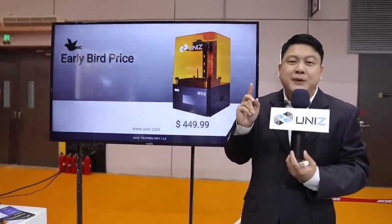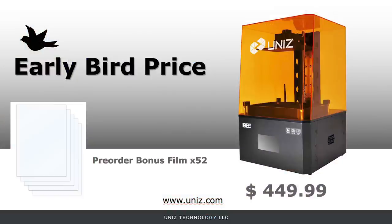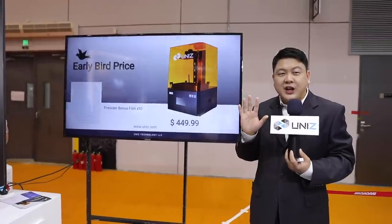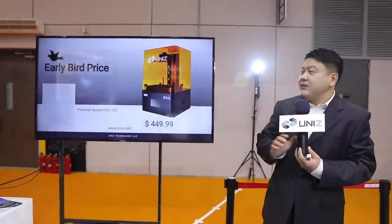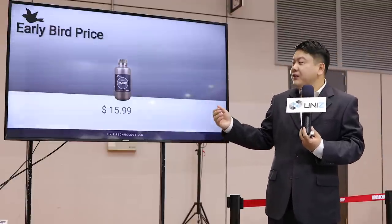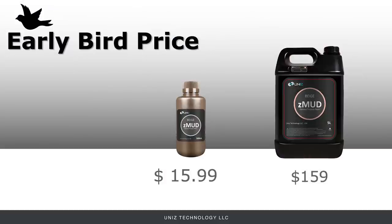The quicker we can deliver these work bees, the more lives we may potentially save. If you pre-order now at UniZ.com, you will receive the pre-order bonus package — 52 sheets of vat film, which should cover your first year of usage even if you're printing 24/7. The Z-Mod resin also comes in two sizes: the 500-milliliter is $15.99 and the 5-liter version is $159, plus tax.